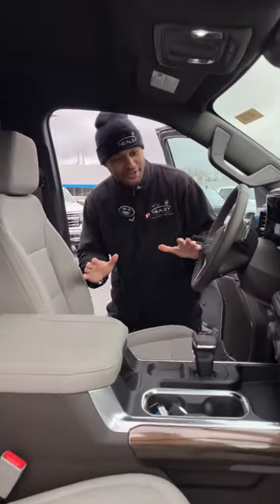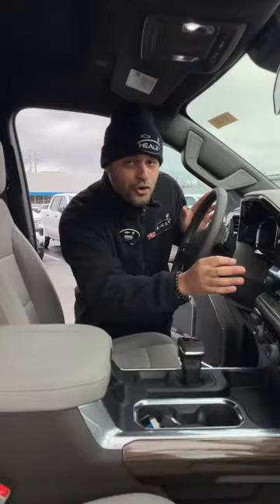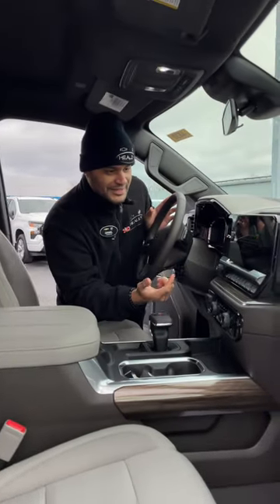Check out the interior — new to this year, a 13.4-inch Google-powered infotainment system. I can say 'Hey Google, send me to Texas' — it'll drive me there. No, I have to drive myself, but still pretty cool, great display.